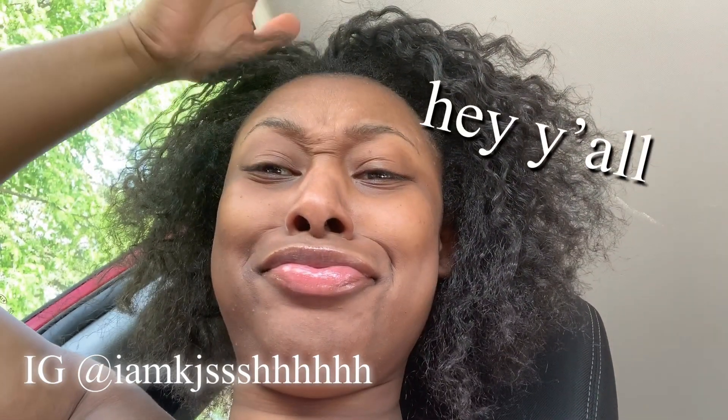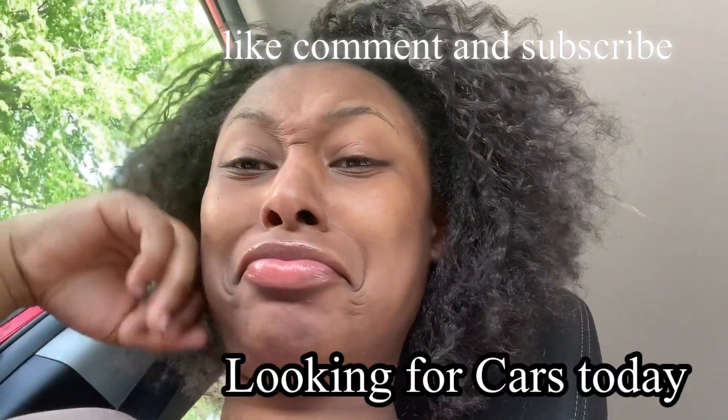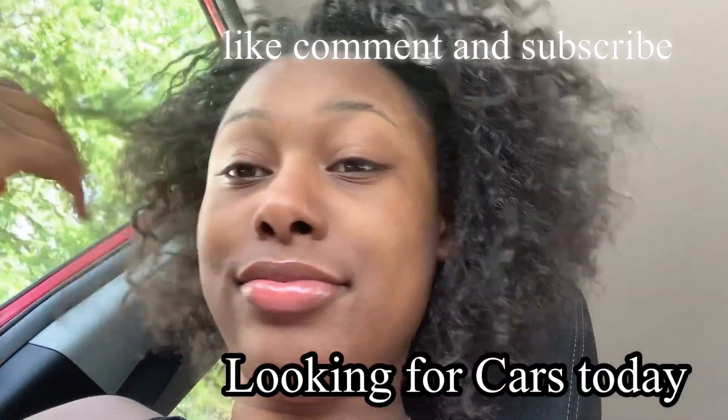What's up y'all, it's KJ and I am getting my car today — my very first car. I look crazy but definitely hit the like, comment, and subscribe button. Let's get into this video.